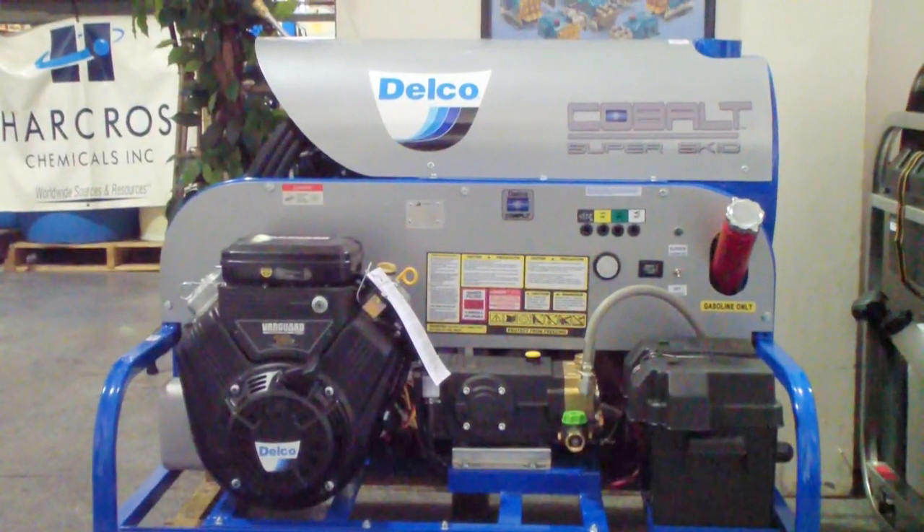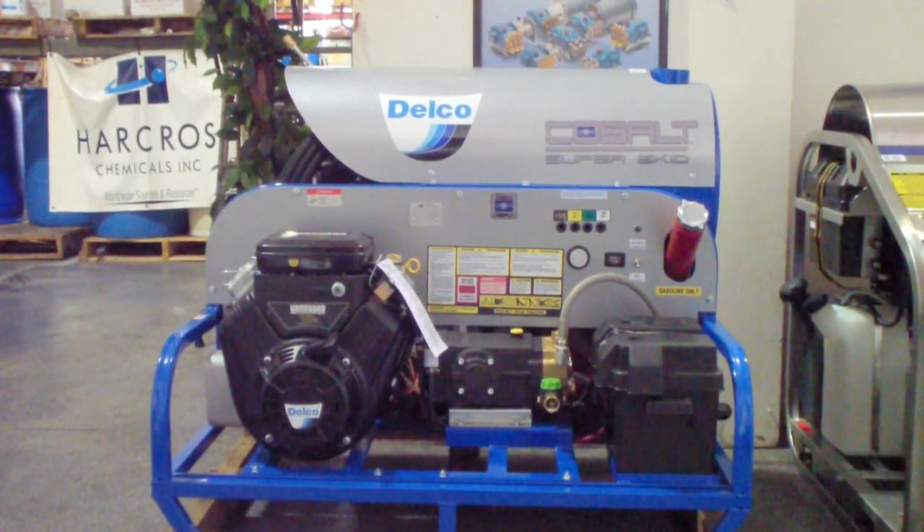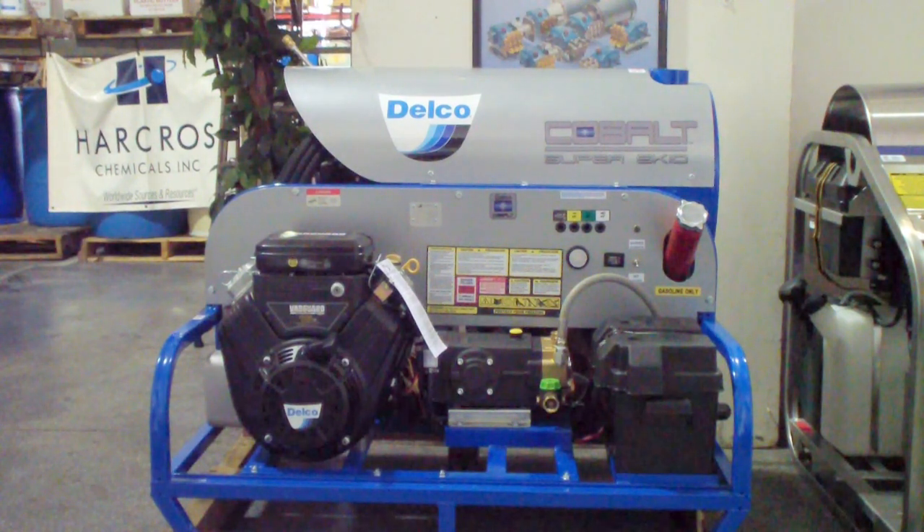It's got the Vanguard 18 horsepower engine, belt drive general pump. Once again it's 3500 PSI at 5 gallon a minute. They have good sized fuel tanks, adjustable thermostat as an upgrade feature, and an hour meter. Comes with 50 foot of hose, gun tips, and a chemical injector.